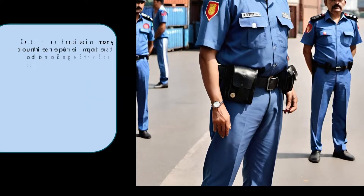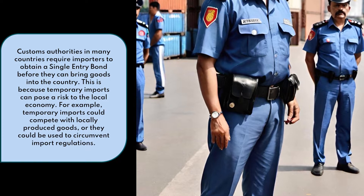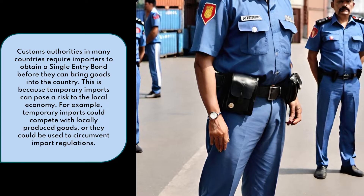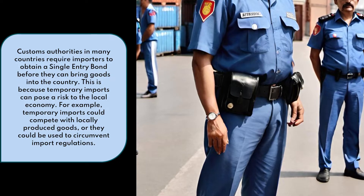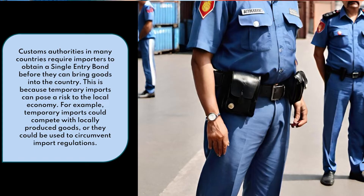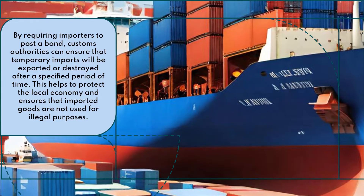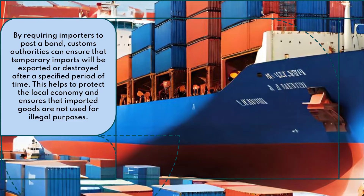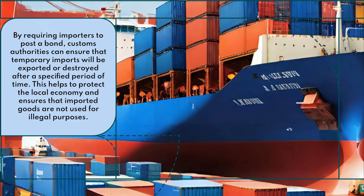Why do I need a single entry bond? Customs authorities in many countries require importers to obtain a single entry bond before they can bring goods into the country. This is because temporary imports can pose a risk to the local economy. For example, temporary imports could compete with locally produced goods, or they could be used to circumvent import regulations. By requiring importers to post a bond, customs authorities can ensure that temporary imports will be exported or destroyed after a specified period of time, helping to protect the local economy and ensuring that imported goods are not used for illegal purposes.